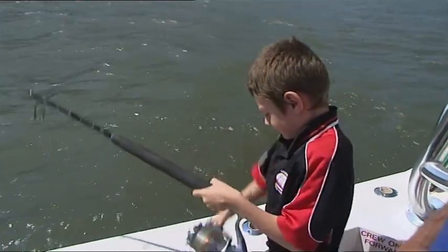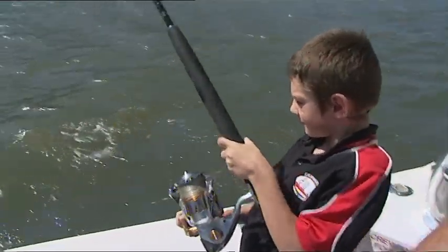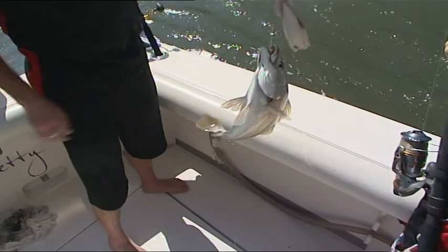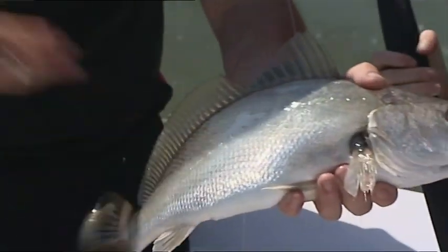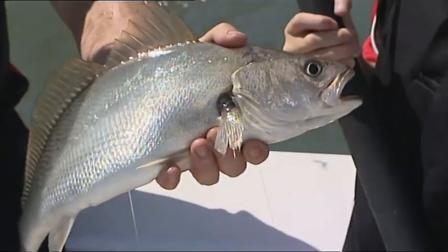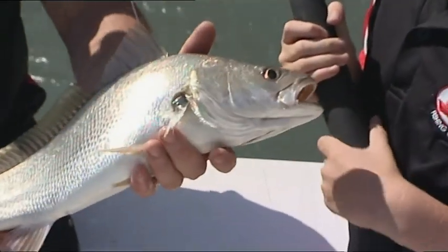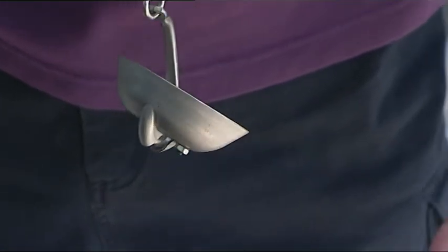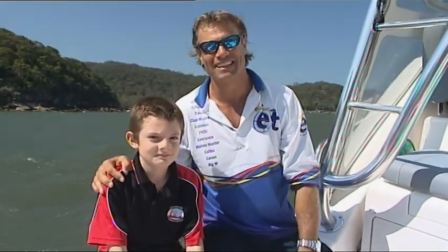Meanwhile our young mate Jed has finally jagged a dewy. He's not a big one but the young bloke's done well. Mulloway can grow to more than 40 kilos here in the Hawkesbury, and this young fellow is a sign of a healthy system. Sustainable fishing — that's what it's been all about today. Being able to get out there, look at those smart hooks, and go fishing with Jed — well, it doesn't get much better than that.